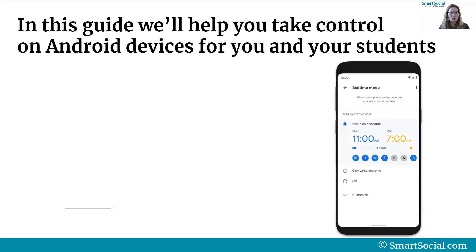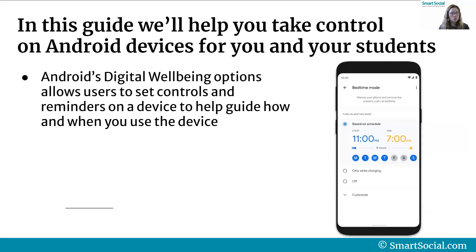So in the VIP course we're going to help you take control on your Android device. Android's digital well-being options allow users to set controls and reminders on a device to help guide how and when you use that specific device.